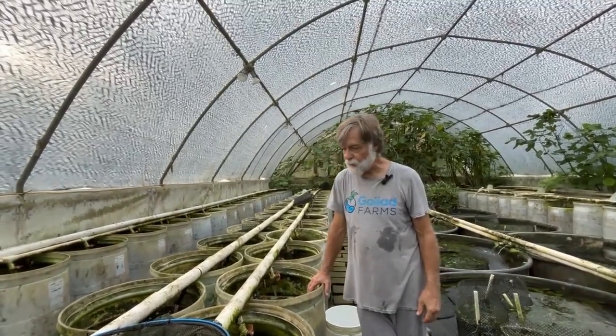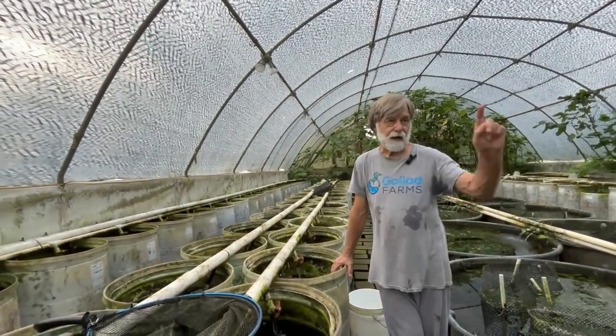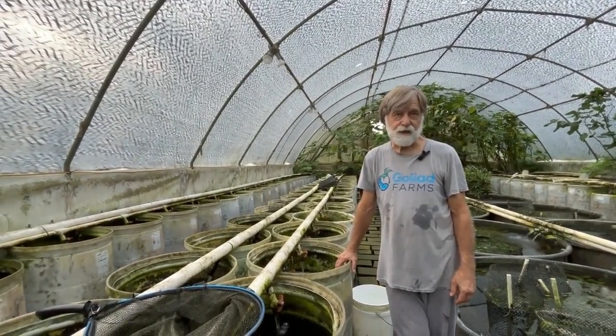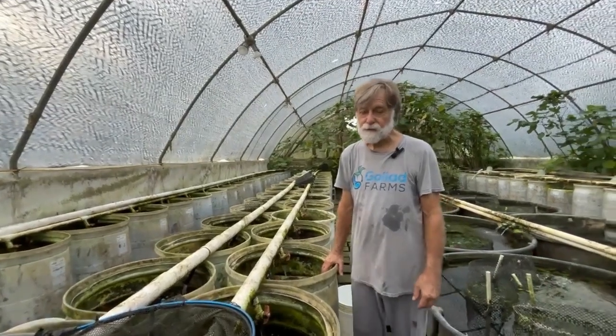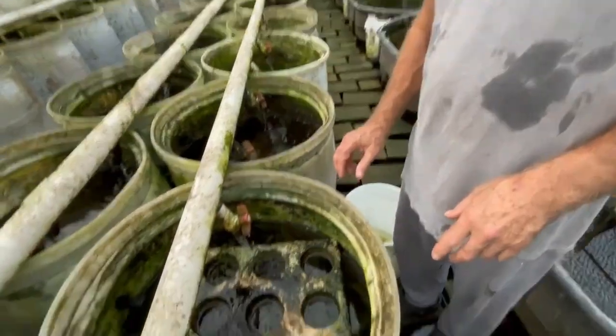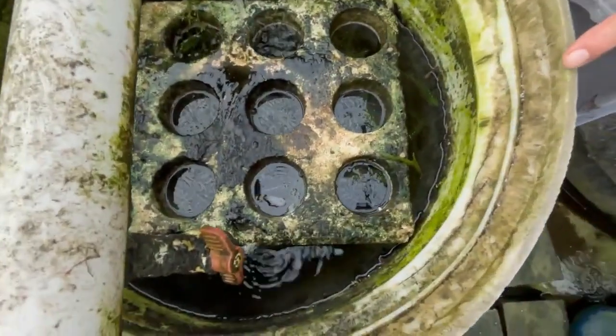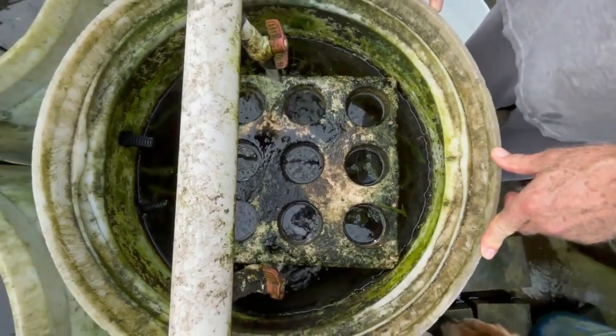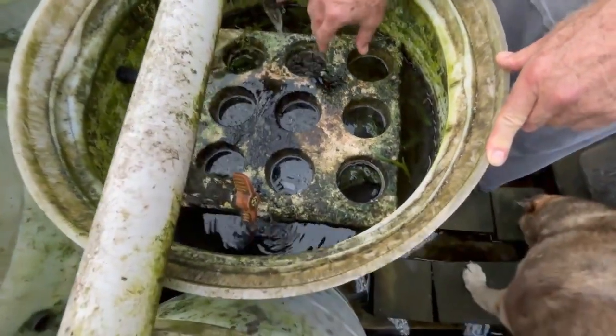Around the 1st of April, I noticed in one of the 300-gallon vats a batch of frog eggs. We have resident bullfrogs in here, so I assumed they were bullfrogs. I gathered up the eggs and put them in this vat. I put this piece of styrofoam in so when they started emerging as adults — frogs instead of tadpoles — they'd have someplace to go.